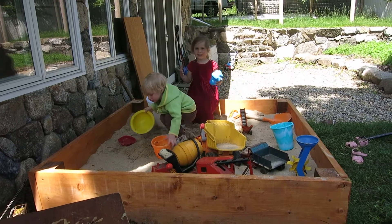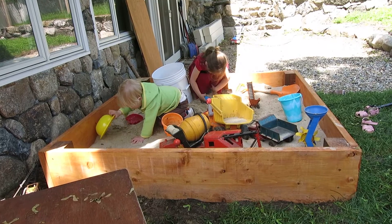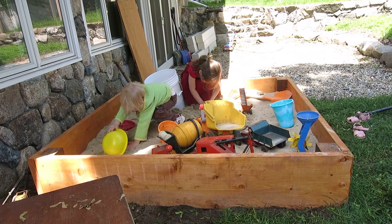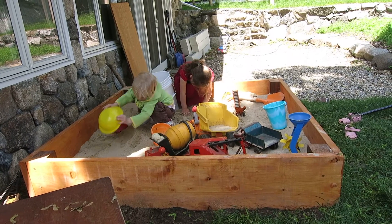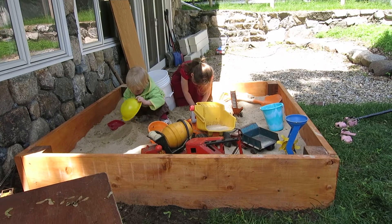All right. I'm happy to report that as of last Tuesday, Wednesday, whatever it was, we have a sandbox. And this is going to provide hours of entertainment for possibly all people in the house, though perhaps some more than others.